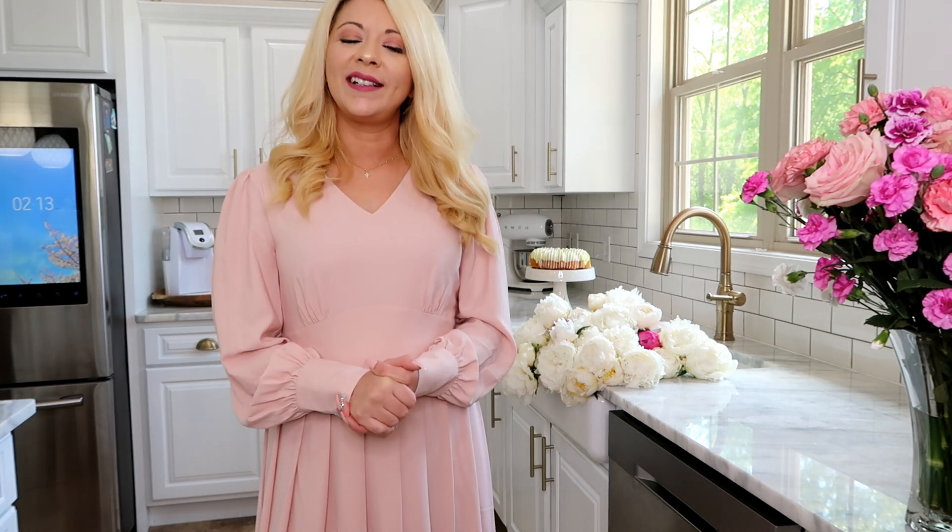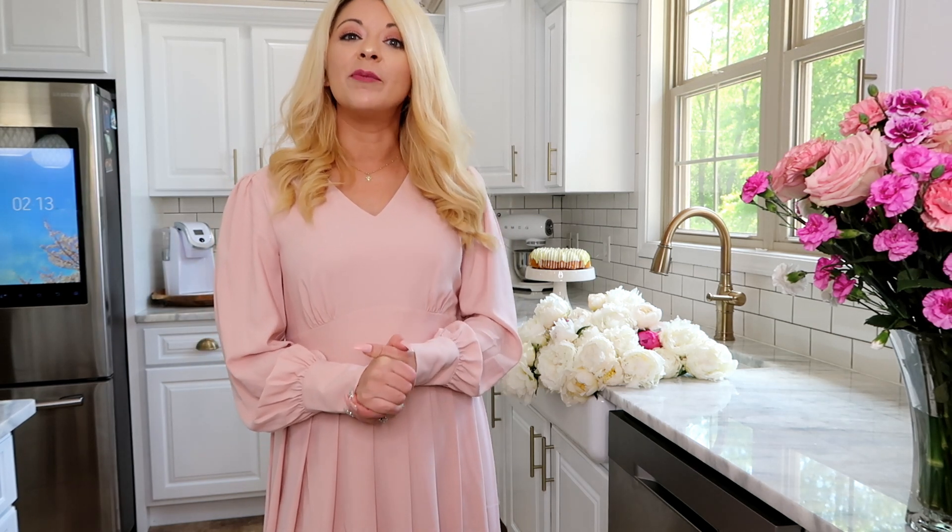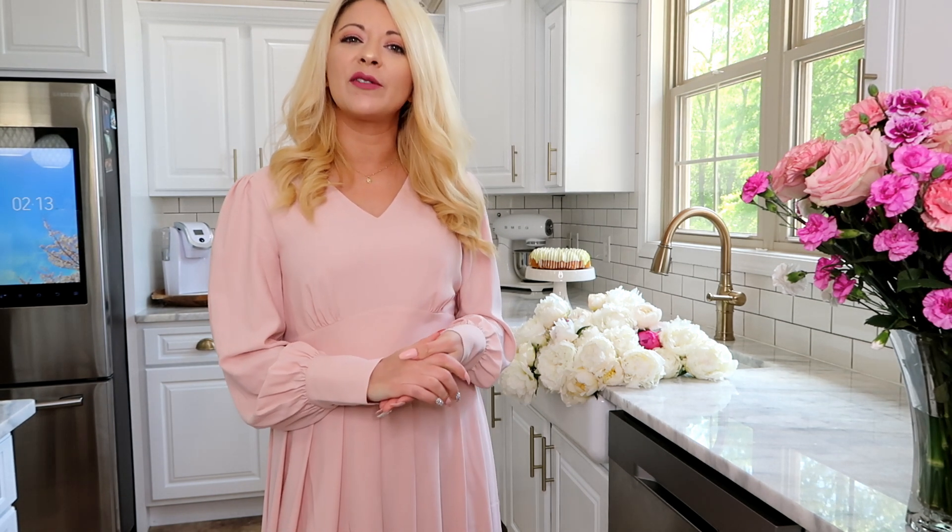Hi friends! Welcome to my channel. Today I am going to be doing some decorating around the home and I just wanted to share my thought process with you guys with some of the decorating that I do.